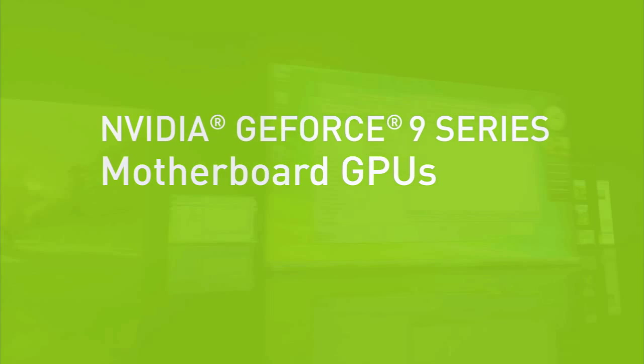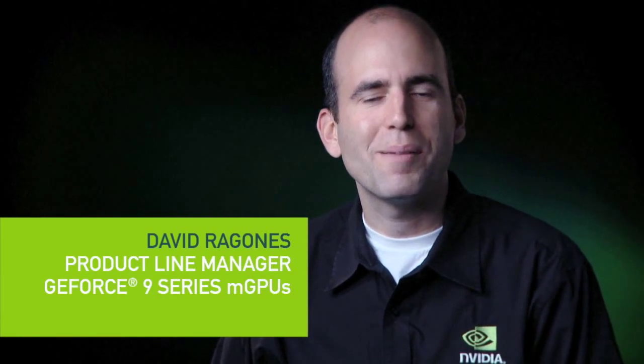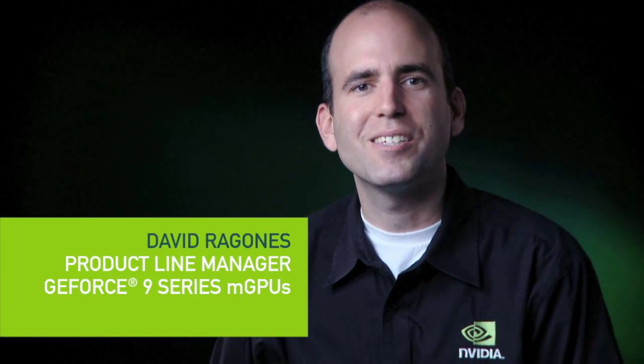NVIDIA GeForce 9 Series motherboard GPUs are the key ingredient for the best visual experience in a mainstream desktop PC. Hi, my name is David Ragones and I'm the product line manager for NVIDIA GeForce 9 Series motherboard GPUs for Intel PCs.